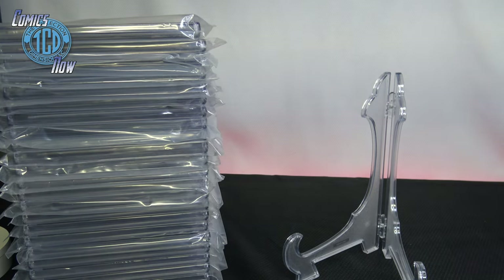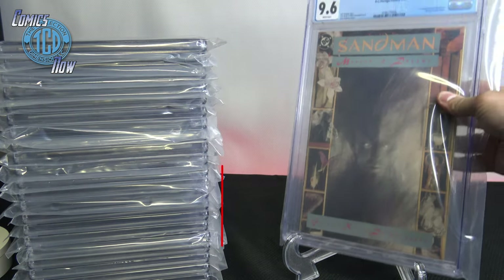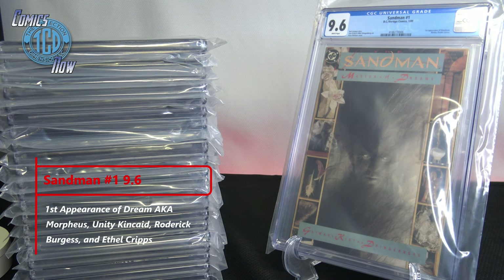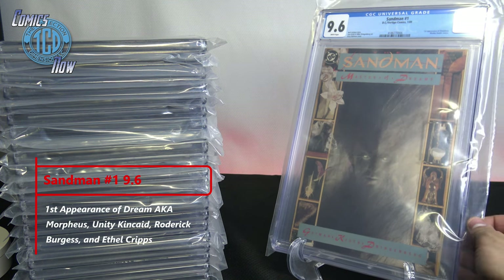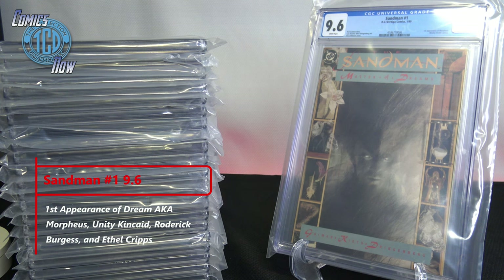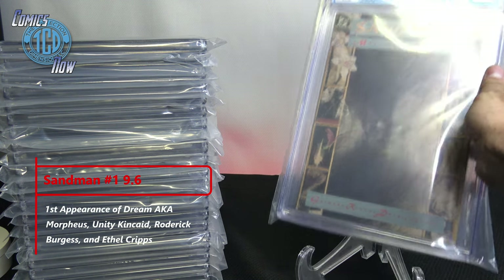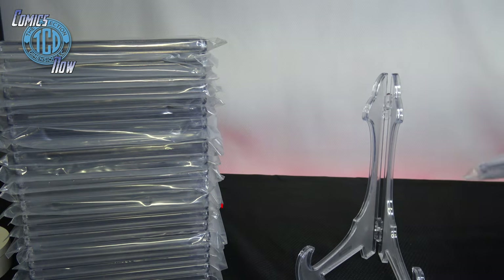Let's get to the CGCs at hand. Starting with the first one — Sandman number one, 9.6. I was really hoping for a 9.8. I really scoped out the comics I wanted to be high grade, but 9.6 on the number one — this is the first appearance of Morpheus. I like the TV show; if you guys watch it, it's a good show.